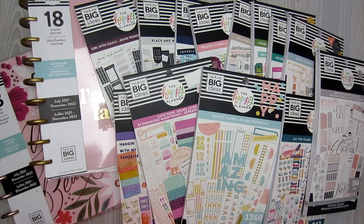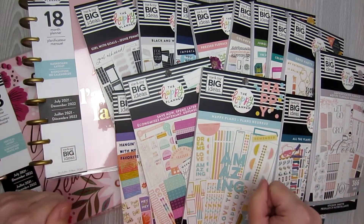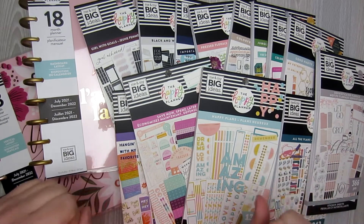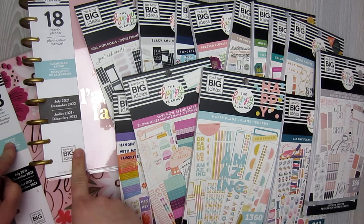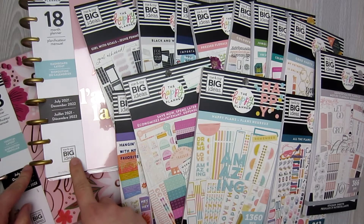Hi everyone, this is Danielle from NovelPlan and I have something exciting for you today. I went to my local Michaels and I found all, I think, of the new sticker books. I found quite a few of them so I am going to do flip-throughs for you guys. I also found a vertical and a dashboard layout that are fairly neutral, so I think people might be interested in seeing these.